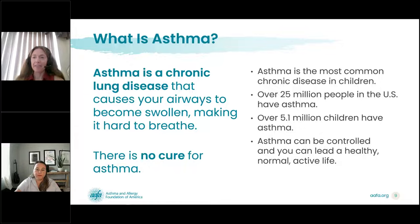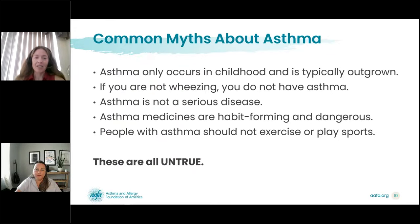There are many myths about asthma. The first myth is that asthma only occurs in childhood and is typically outgrown. This is not true — asthma is a chronic lung disease and once someone has it, they have it their entire life. However, it is possible for symptoms to come and go, and sometimes they may go away for years, giving the impression that asthma has been outgrown, but that is not the case. The airways of a person with asthma are more prone to swelling in the presence of triggers, even when they're not having symptoms.